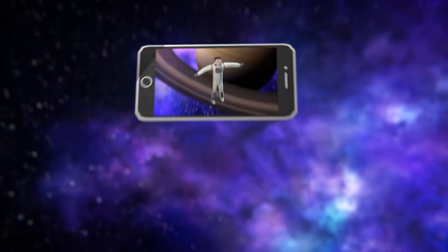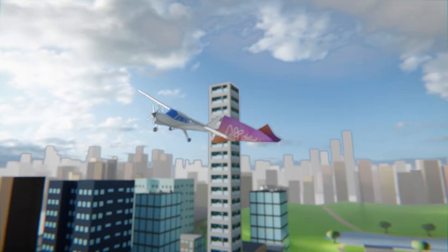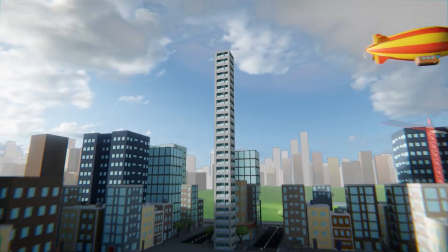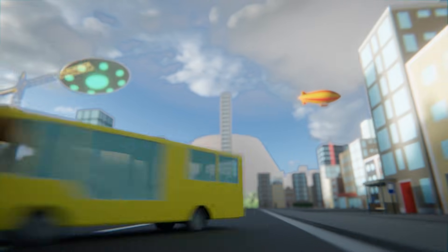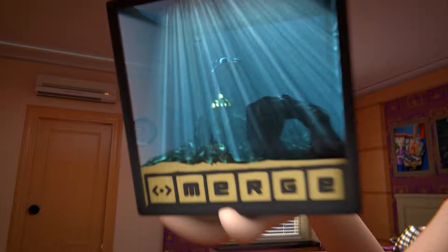VR and AR functionalities to build up your dream world and dive right into exploring it. Step into your own universe and explore it like never before. Or, if you'd rather, bring your creations right into your room.